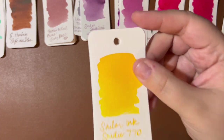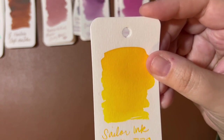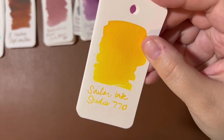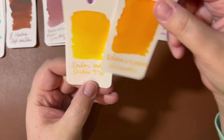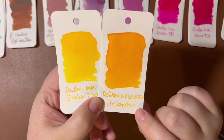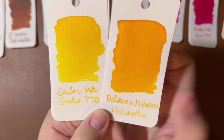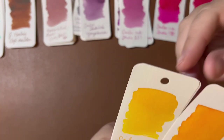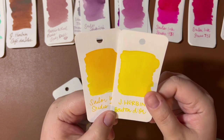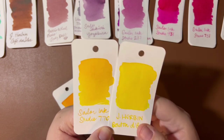Last but not least, Sailor Ink Studio 770. This is one that Mike Hurley mentioned on the Pen Addict as a very usable, readable yellow. I was not in the market for a usable, readable yellow, but when I was already placing an order from Goulet Pens, I decided to grab a sample. The two I have for comparison are Rohrer and Klingner Helianthus — a very usable, readable yellow in my opinion, though more orange — and Airborne Bouton d'Or, which is more bright and not as readable. Sailor Ink Studio 770 sits nicely among those three.